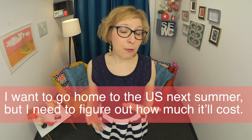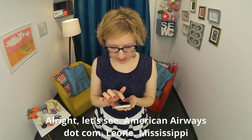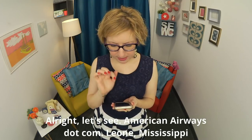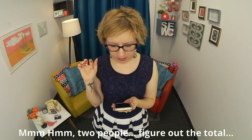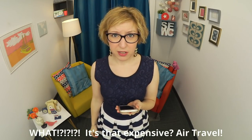For example: I want to go to the U.S. next summer but I need to figure out how much it'll cost. Let's see — Americanairways.com, Leon, Mississippi, two people. Figure out the total. What? It's that expensive? Ugh. Air travel.